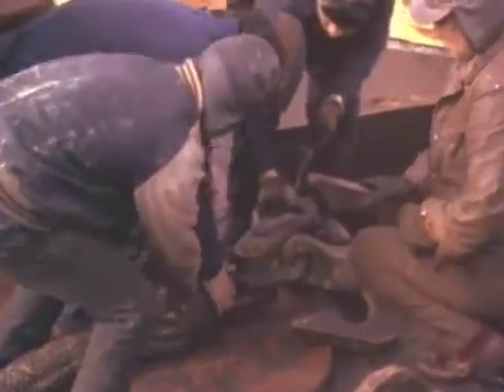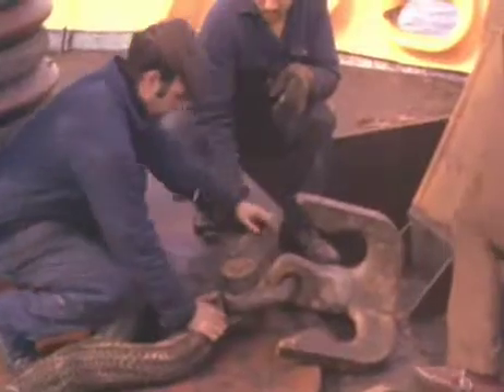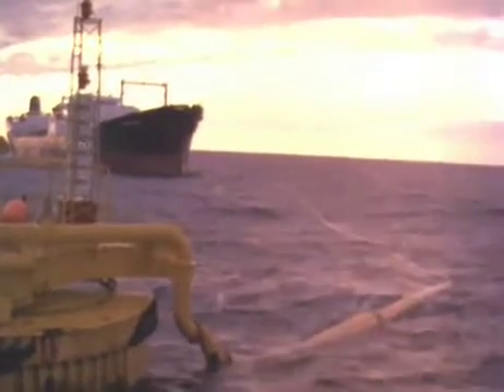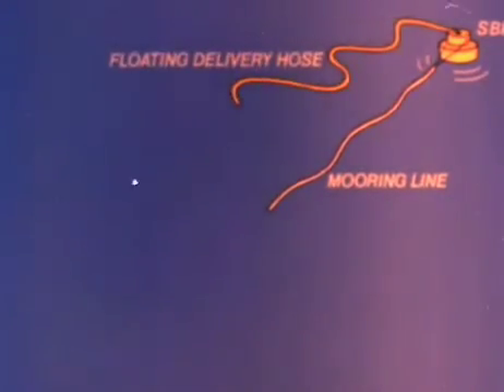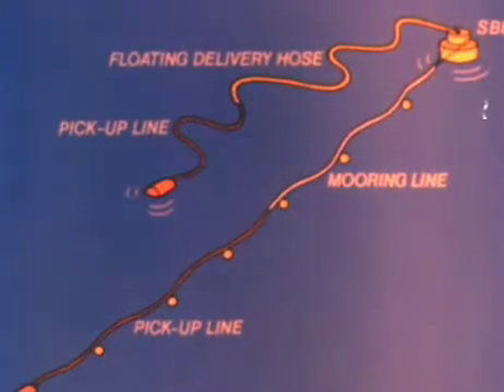The free end of the nylon rope receives a grapple which will be used for fishing out the mooring line. This is a single-buoy mooring, or SBM. From the buoy, a mooring line is laid out, and also a floating delivery hose. Both are equipped with pick-up lines and several floating and marking buoys. The total length of the mooring line with its pick-up line is 650 feet, while that of the hose string and its pick-up line is approximately 350 feet, leaving a target length of mooring line pick-up of 300 feet, into which length of line the tanker is now directed.